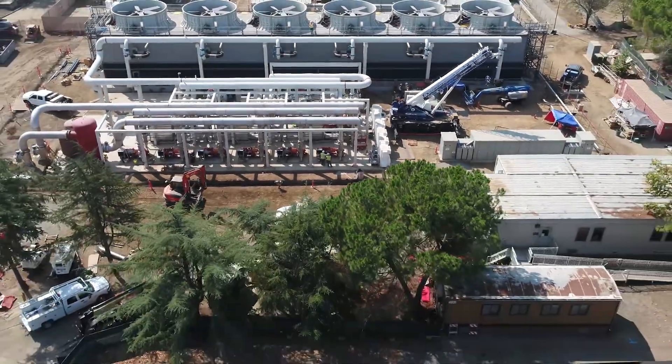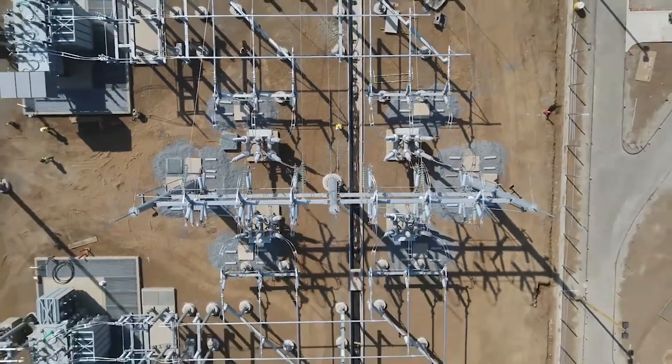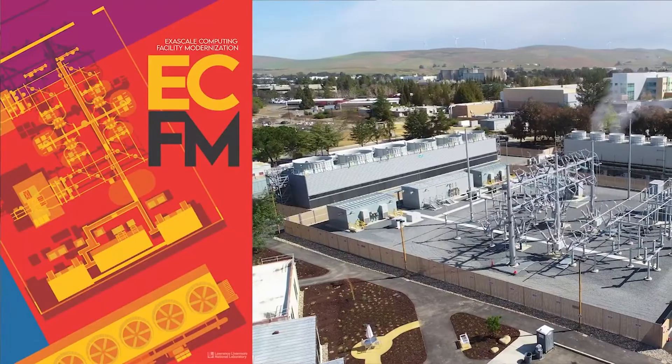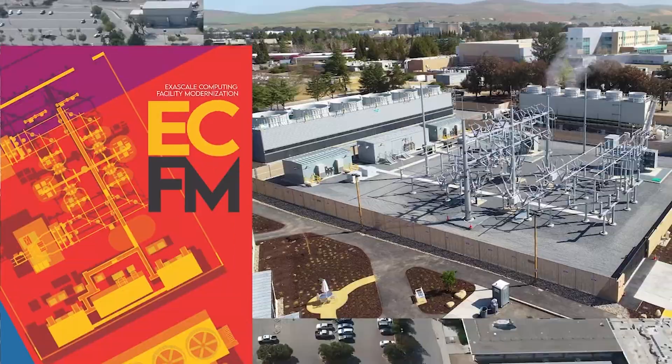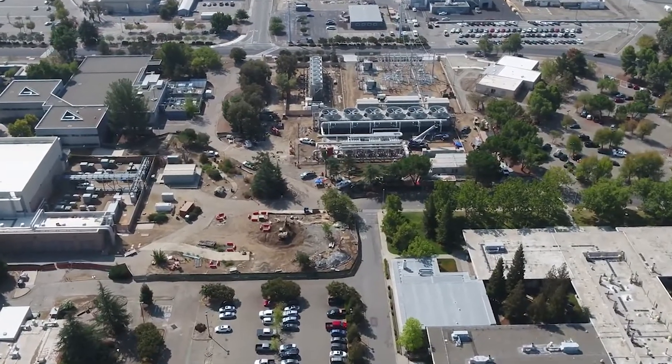Building 453 has gone through a lot of different electrical changes. Originally when the building was built it was for terascale computing with 208-volt power. The next step went to petascale computing, requiring 480-volt power. So we've transitioned from commercial to industrial to utility solutions. The latest infrastructure upgrade, called Exascale Computing Facility Modernization, brings in a total of 85 megawatts of power into Building 453 as well as 20,000 tons of cooling.